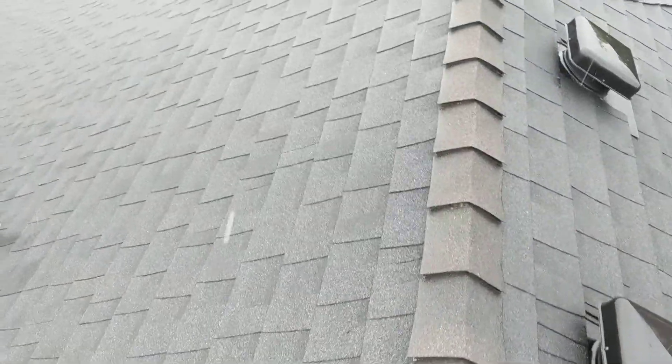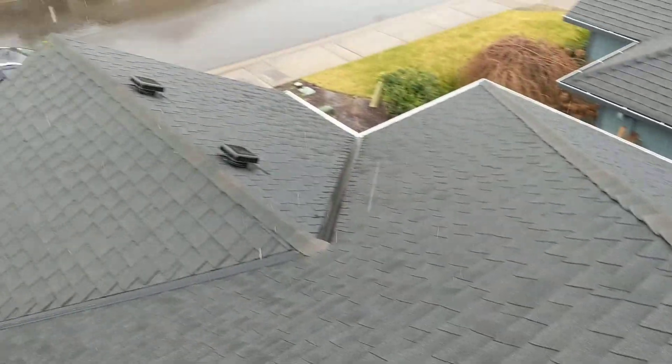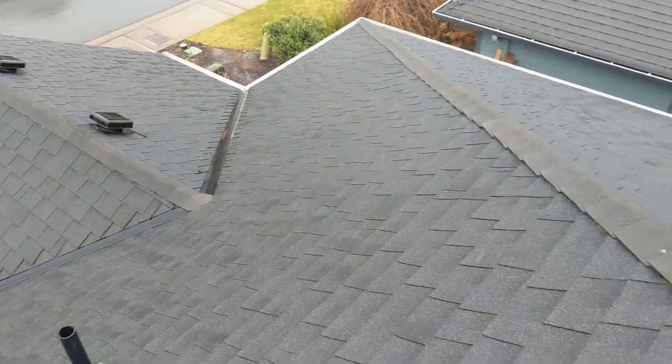At the time of inspection there were no significant reportable challenges with this single-family home's hip and single gable style roof.